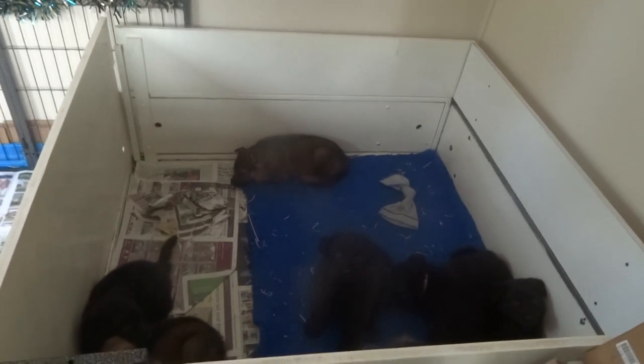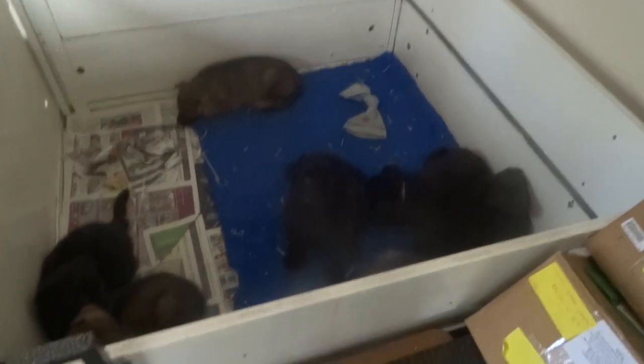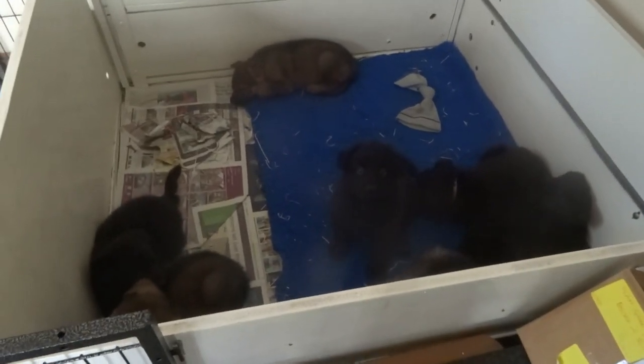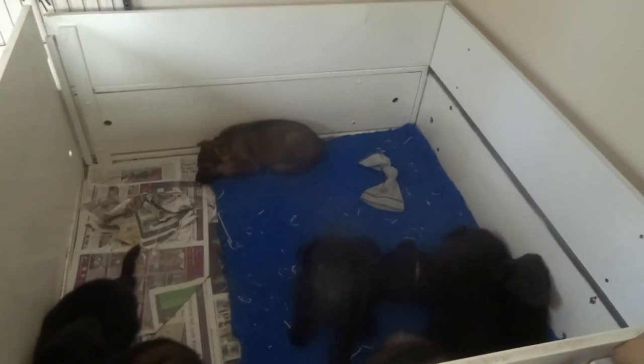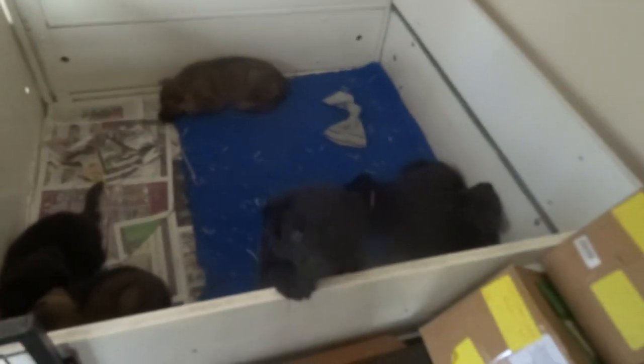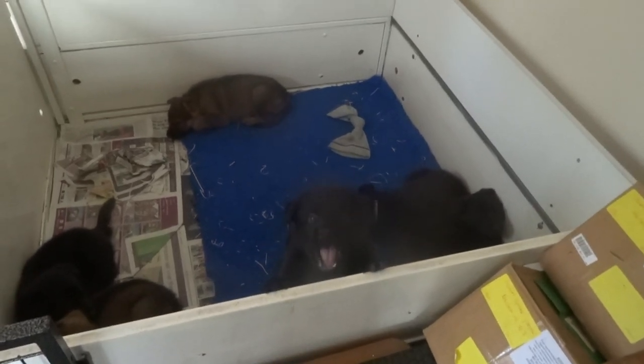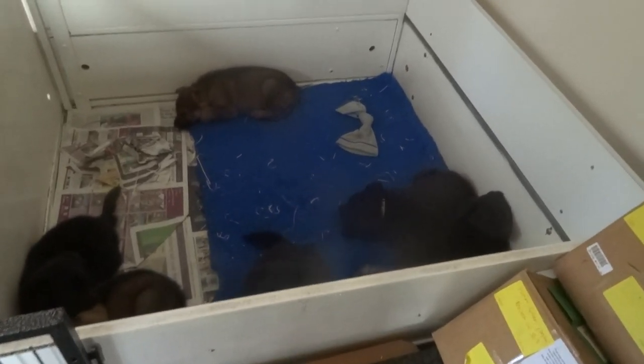I'll just quickly talk you through this because once they realise the food's arrived you won't be able to hear a word I say. We like them all to be fed individually. I do four at a time for two reasons: to make sure that they all get what they need, and secondly I like to get them used to having their hands around the food bowl.